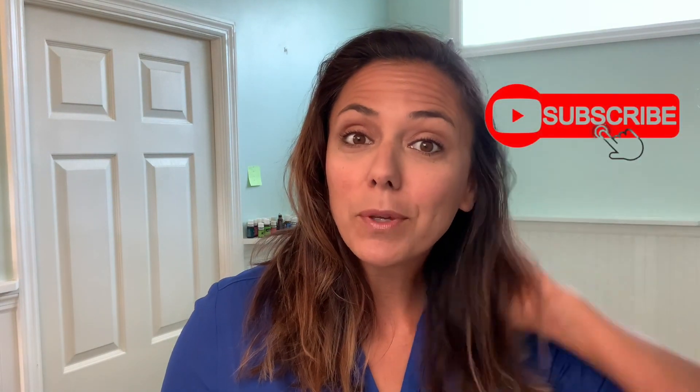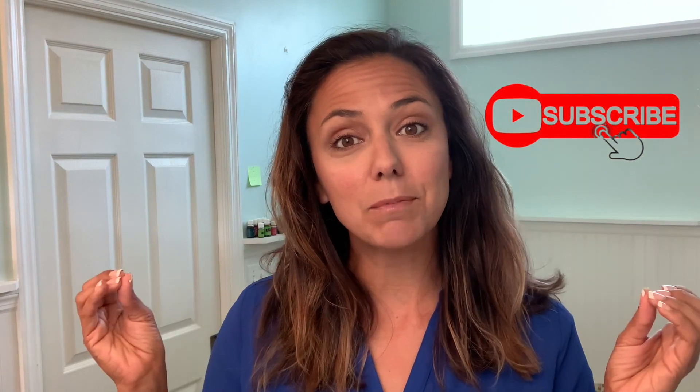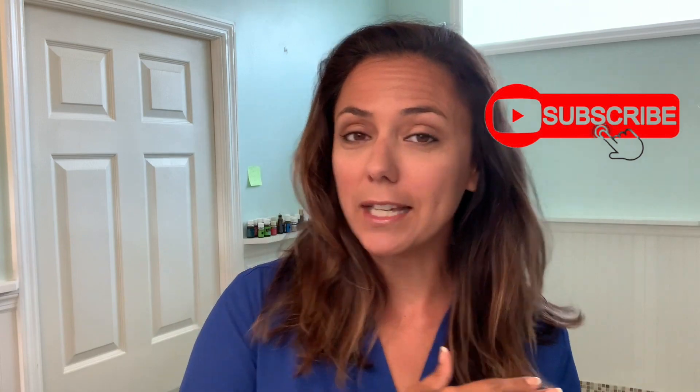Anyway, there you go. I hope you enjoyed this video — like and subscribe. I have a lot of other videos where I'm just trying to kick the chemicals out of my house and put in something more natural. Feel free to hit the little announcement button if you'd like to know when I do my next video. Thank you so much — I hope you have a wonderful and beautiful day.